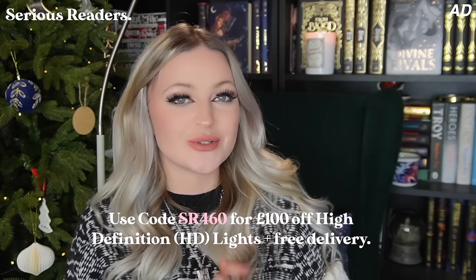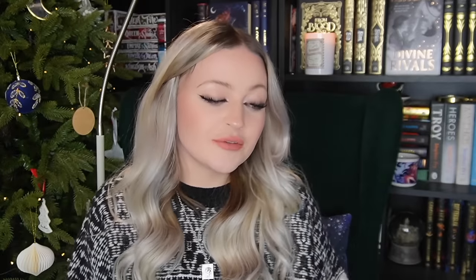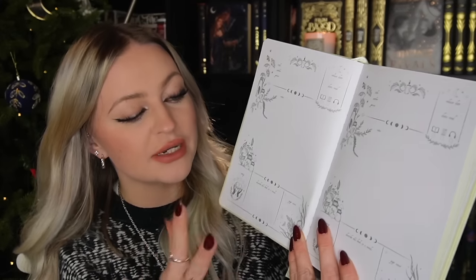Thank you so much to Serious Readers for sponsoring this video and now let's move on to all of the other bookish gifts that I have. We're really not going to go in any particular order here but I have a lot of things to get through. So the first thing I have is a reading journal. Now reading journals come in many different formats — this is a reading journal that I got in a subscription box and it just has these little sections already in it for you to write like the title, a little bit about what you thought of the book, a rating, that sort of thing.